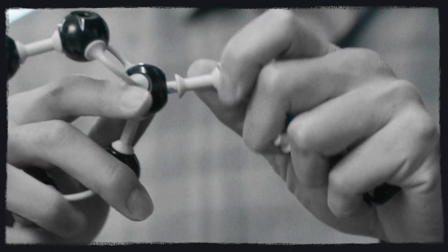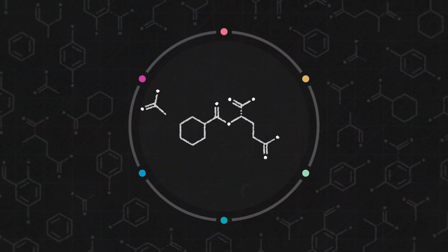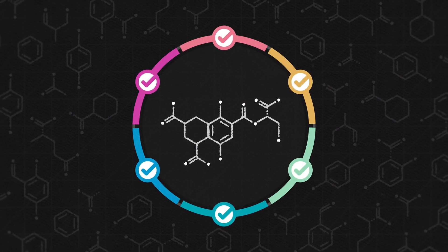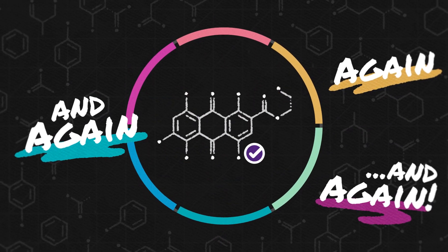As a medicinal chemist, I consider myself a designer. We take promising compounds and repeatedly tweak their structures until they have the right properties, and then we tweak again and again and again until we get it right.